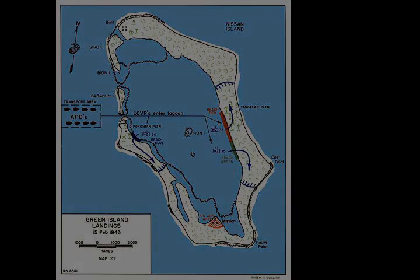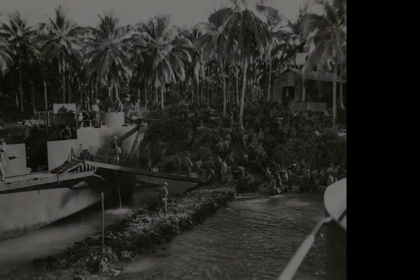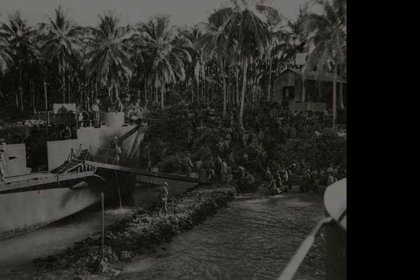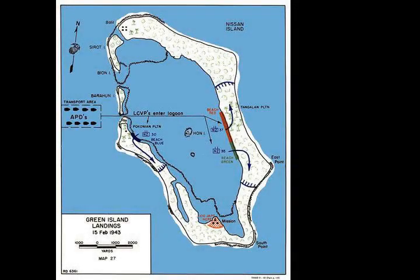The Green Islands, consisting of a number of small coral atolls, are located between Bougainville and New Island, about 150 miles from Rabaul, which was the location of the main Japanese base in the area. At the time of the battle, they were part of the Australian territory of New Guinea and were populated by around 1,200 Melanesians.